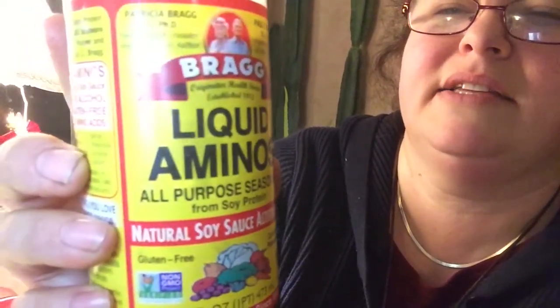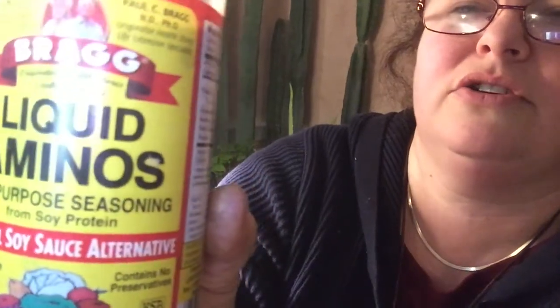I also bought this one - it's Bragg Liquid Aminos. It says natural soy sauce alternative and all-purpose seasoning from soy protein. On the ingredients it says vegetable protein from non-GMO soybeans and purified water. That's excellent when you have cabbage and you want to throw it on there.